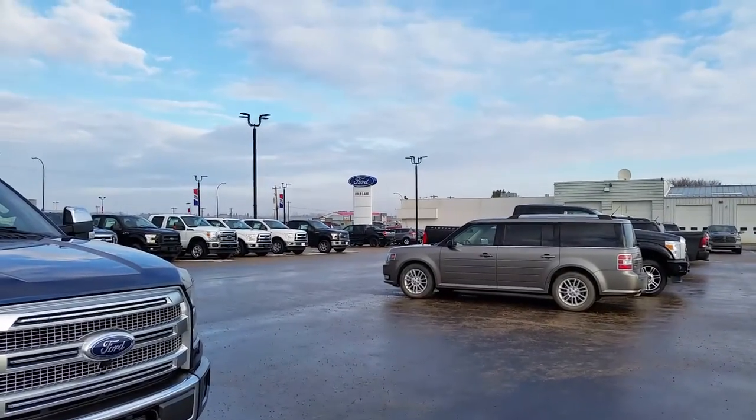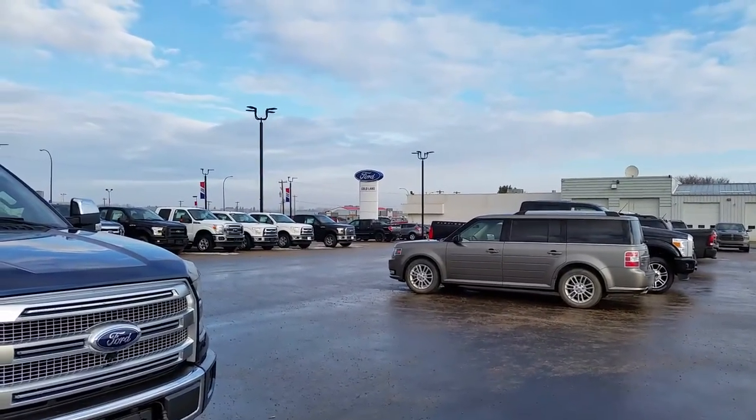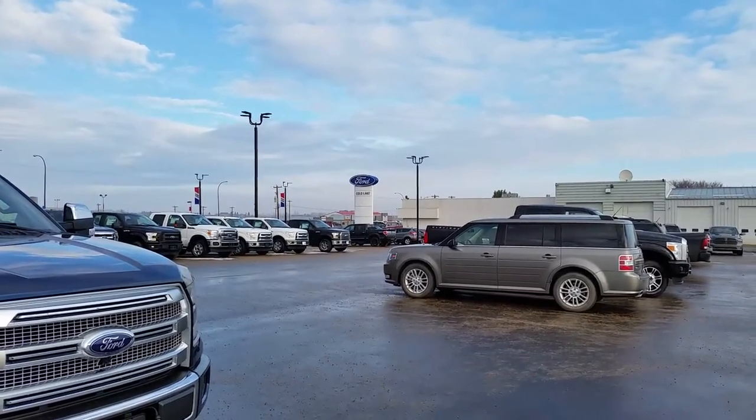Hey everybody, welcome back to Cold Lake Ford. My name is Nick. We're located at 3817 50th Street in beautiful Cold Lake, Alberta.